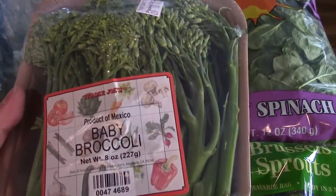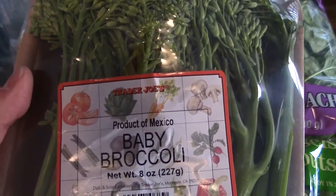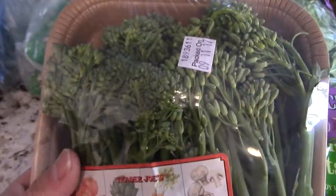If you get tired of regular broccoli, it's a little bit more expensive, but this is baby broccolini right here. It's got a different texture, but I do like it. So you get a lot of greens.